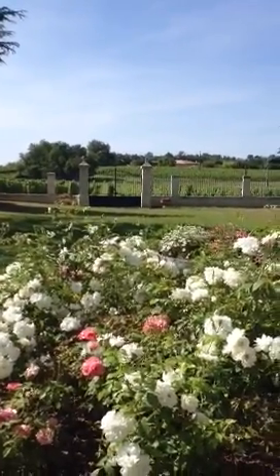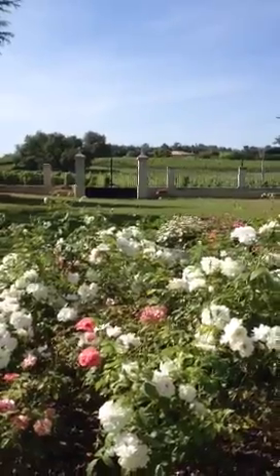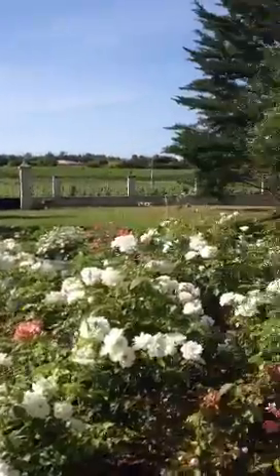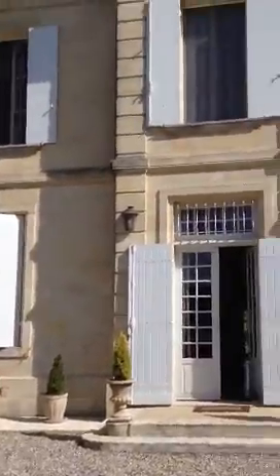Hi everyone! Bonjour from France. This is the view from Suzanne's front yard. I thought I'd just do this to give you a little sense of her house, just so you kind of understand how it's laid out and where we are.